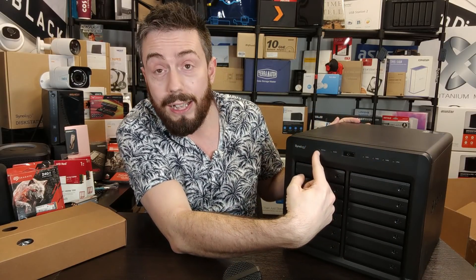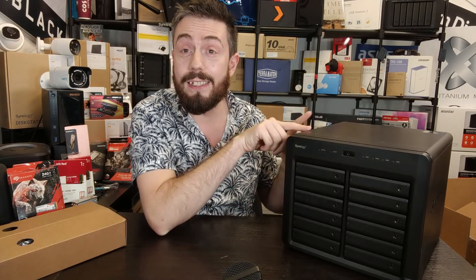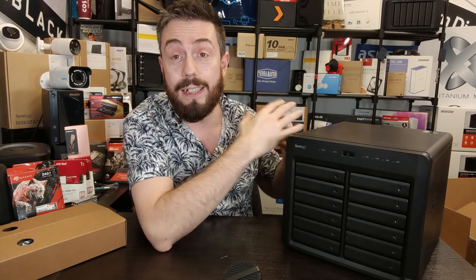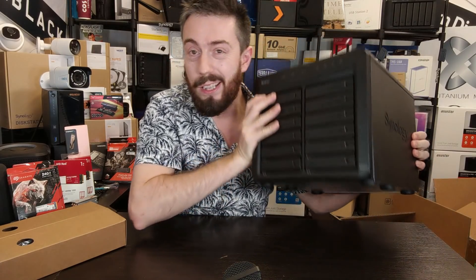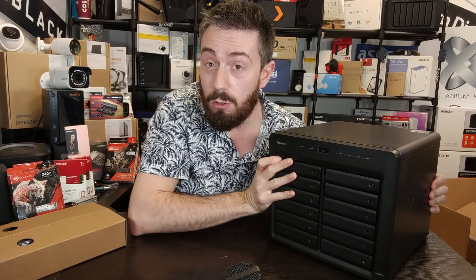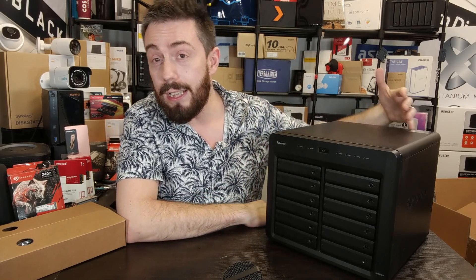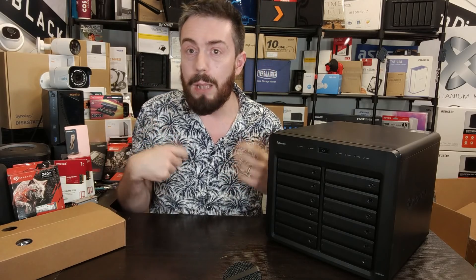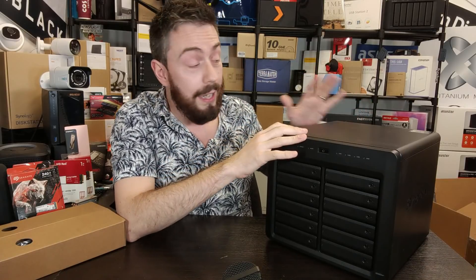There's an enormous amount of thought and protection that has gone into the logistics and packaging of this device, which I fully respect Synology for. Talking about design: they've been utilizing a similar version of this 12-bay chassis since its first iteration in the DS3611XS more than a decade ago. There have been little tweaks and improvements, but this product family — the 12-bay XS series — has only ever had about four iterations, which is an incredibly low refresh rate.